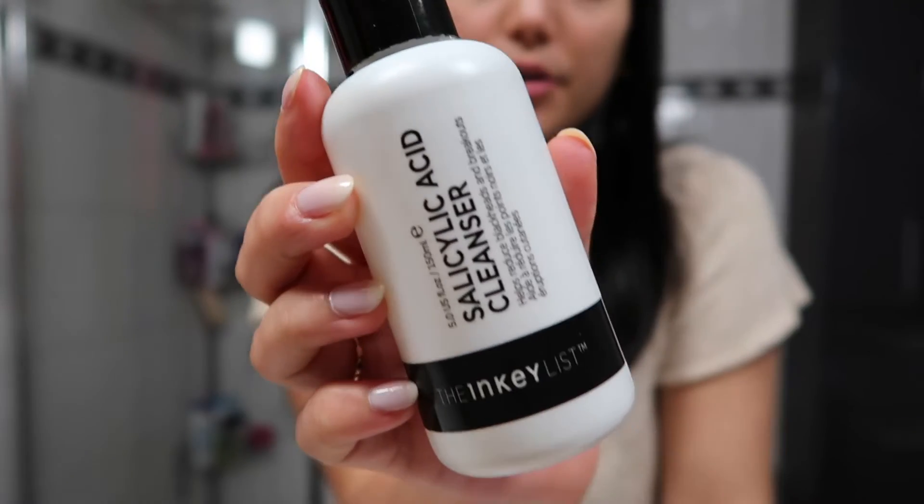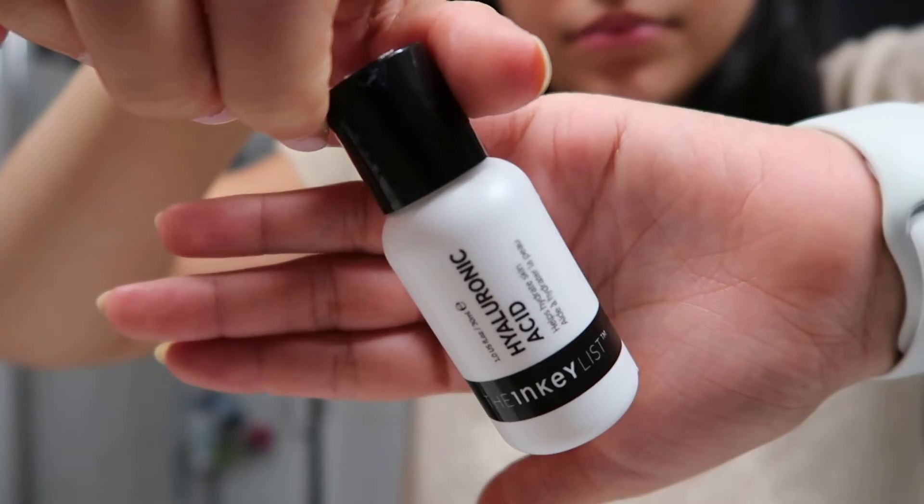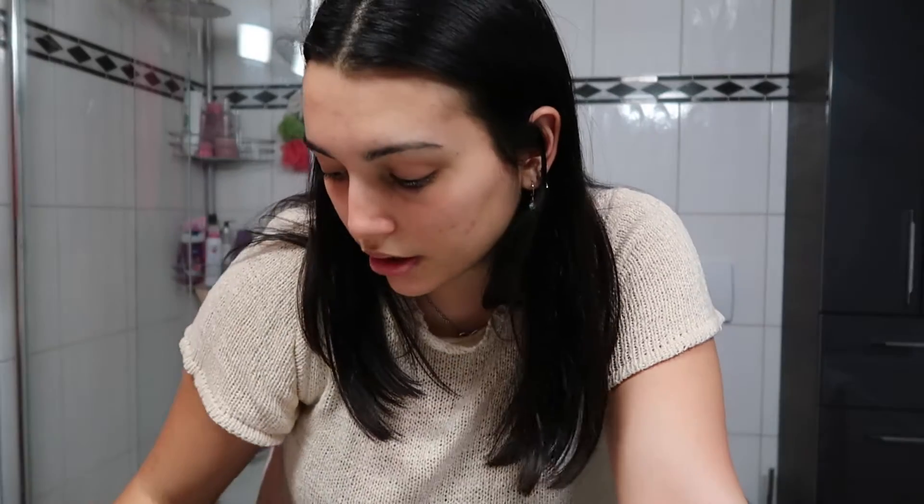The first thing I do for my night routine is wash my face, so I start my evening routine with skincare. I wanted to show you which products I use at the moment because these have changed as well. I'll start with my face wash, which is a salicylic acid cleanser from The Inkey List. I've really come to like it and it's not even that expensive, so I really recommend it. I also have this hyaluronic acid, also from The Inkey List.